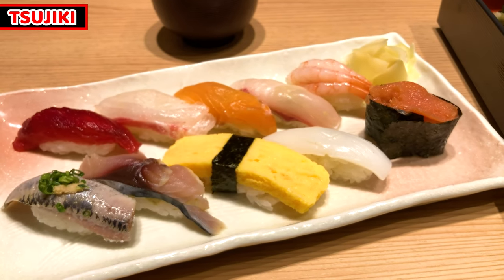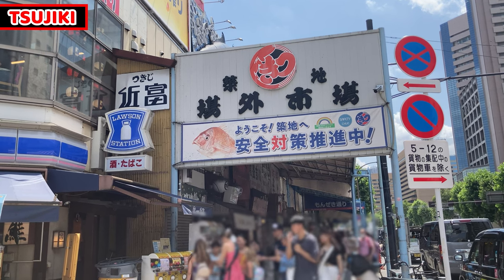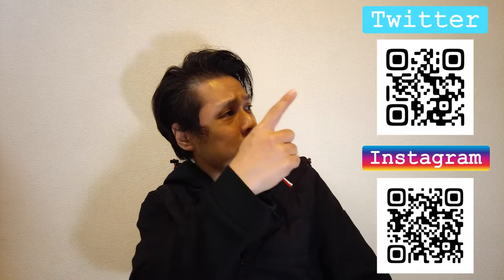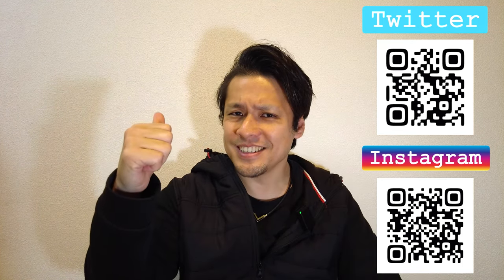Thank you for watching the video. I hope this video helped your travel and that you enjoy your trip in Japan. I hope you enjoyed my video. These are my recommendation videos that you may like. Please click the like button, subscribe to my YouTube channel, and follow my social videos. This is all for today. Have a good day and good night. Bye!